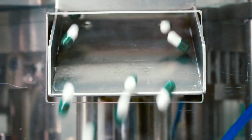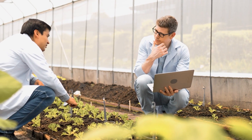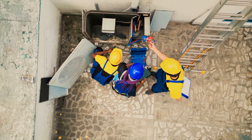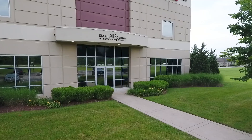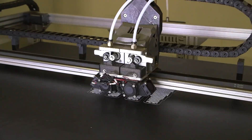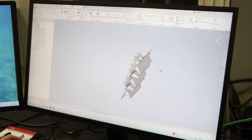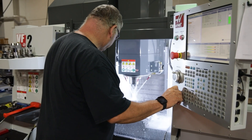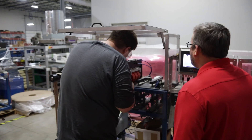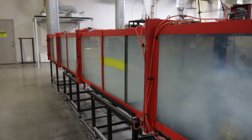Across healthcare, industry, agriculture, and science, our mission never changes: cleaner air, safer outcomes, stronger confidence. The Clean Air Center represents our commitment to innovation, to our customers, and to a healthier world. Every innovative breakthrough, every test, and every training session gets us one step closer to cleaner air for all. We deliver more than just products — we deliver peace of mind. We are bringing clean air to life.